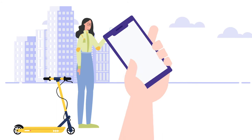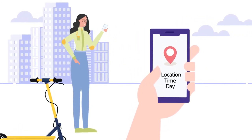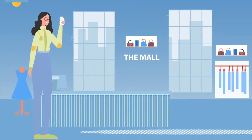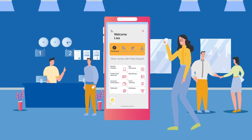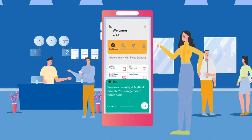MyBank can gain insights from customers' location, time, and day of the month, and customize user interactions and offers accordingly. For example, Lisa would see location-specific offers when she is in the mall, while she would see a token number for convenient interaction with a bank executive when visiting a branch.